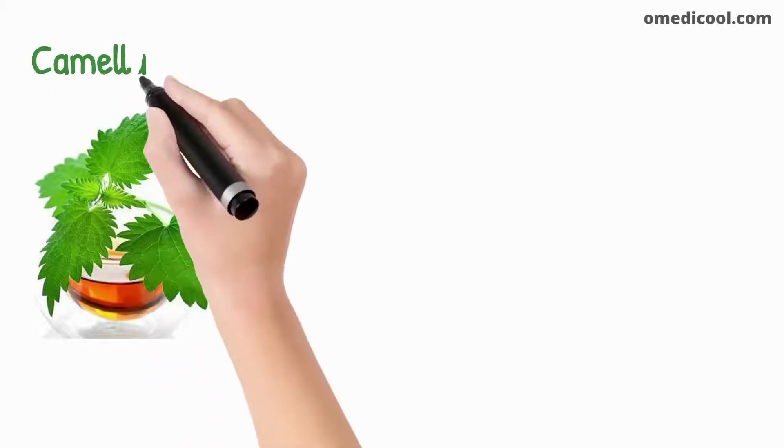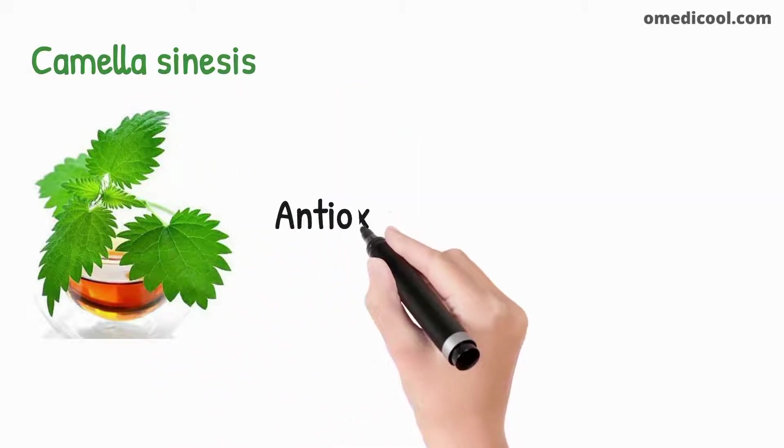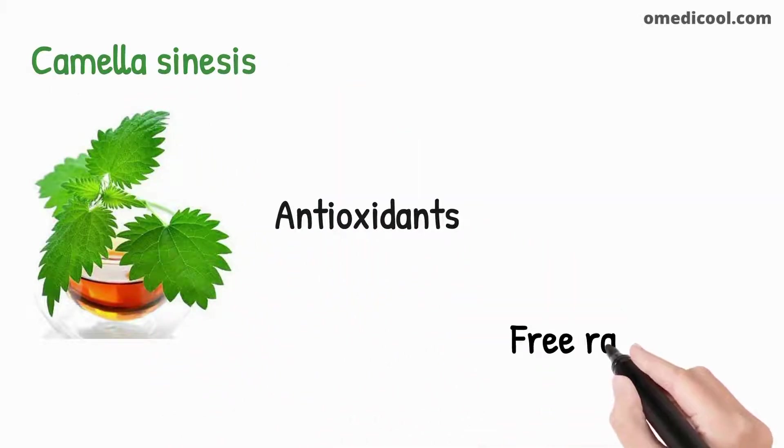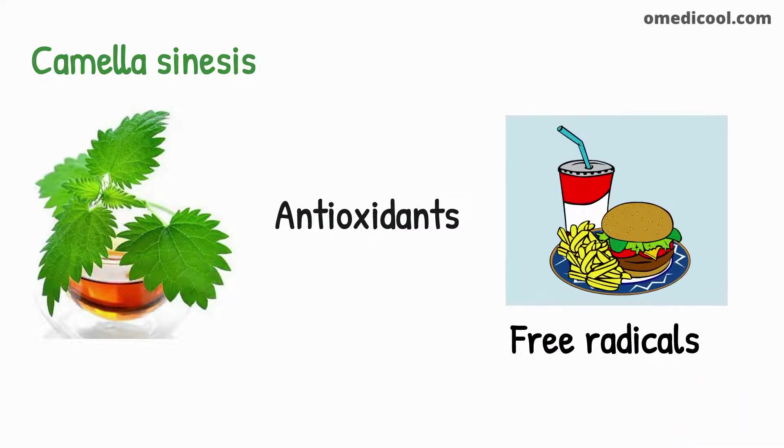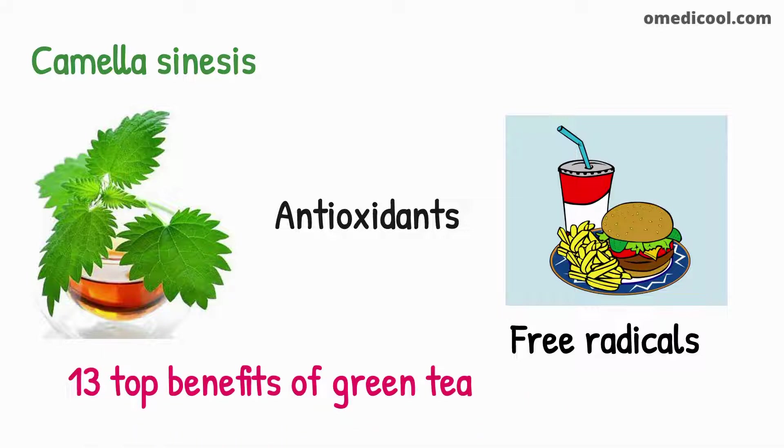Green tea is a very popular drink which is produced by a plant known as the Camellia sinensis. Green tea is a rich source of antioxidants that protect the cells from free radicals' damaging effects. Free radicals are chemicals produced by the breaking down of food particles. There are lots of benefits of green tea in daily life that makes it a very special drink. In this video, I will discuss the 13 top benefits of green tea.